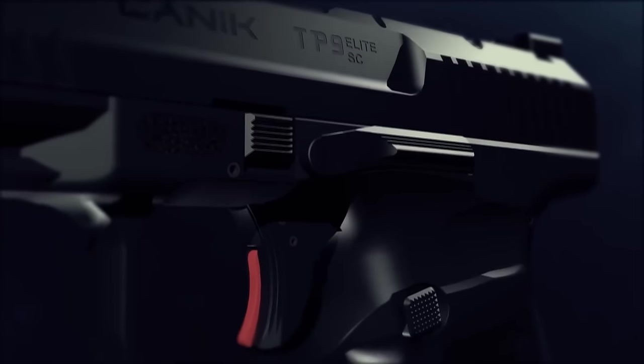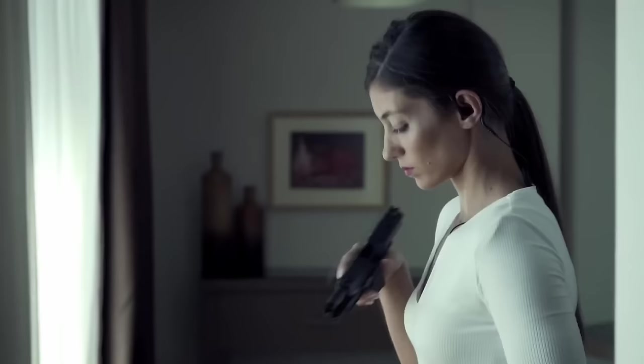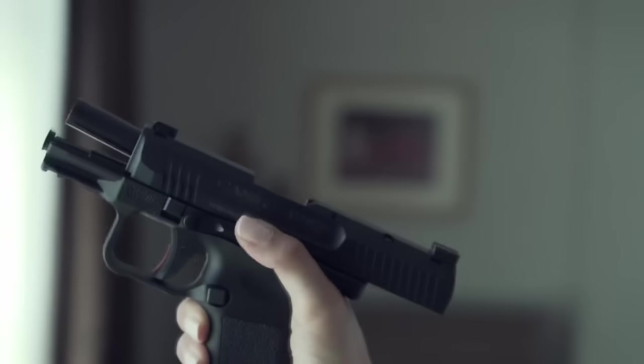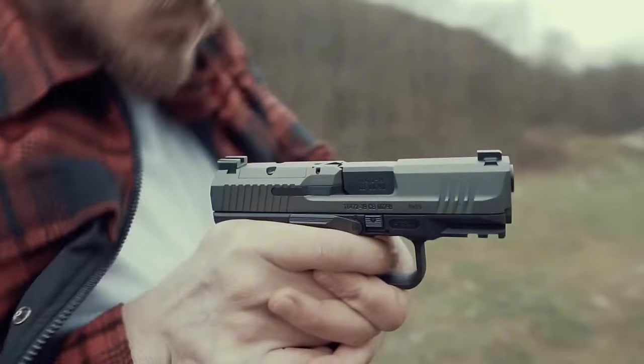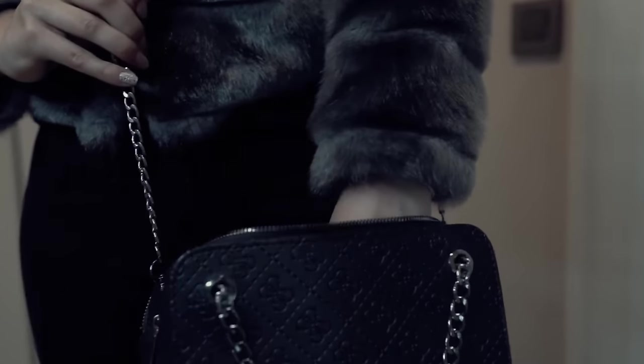Proudly touting an impressive trigger system, user-friendly design, and consistent performance, the TP9 Elite SC meets the demands of shooters seeking a reliable and accurate firearm without breaking the bank. Its competitive pricing further enhances its appeal, positioning it as a strong contender in its market segment.